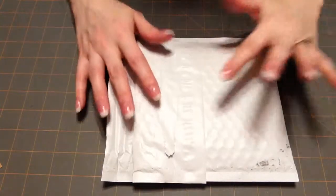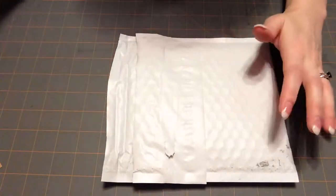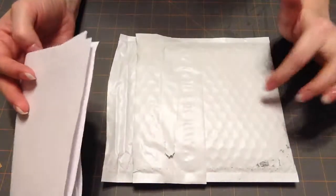Hi everybody! I wanted to share some goodies I got from the Greeting Farm. I had to open it so that I could remember what I bought. Isn't that horrible? It's only been a week but I couldn't remember which stamps I bought.